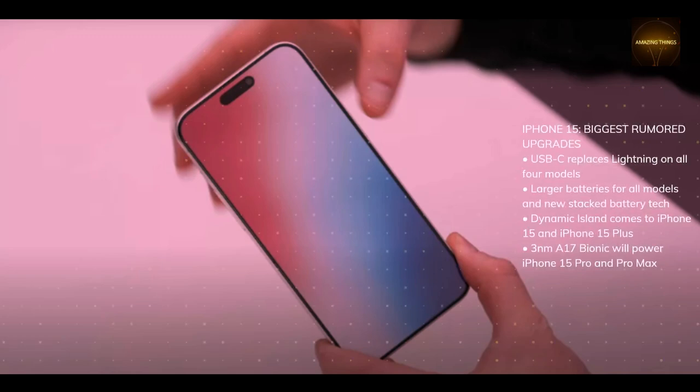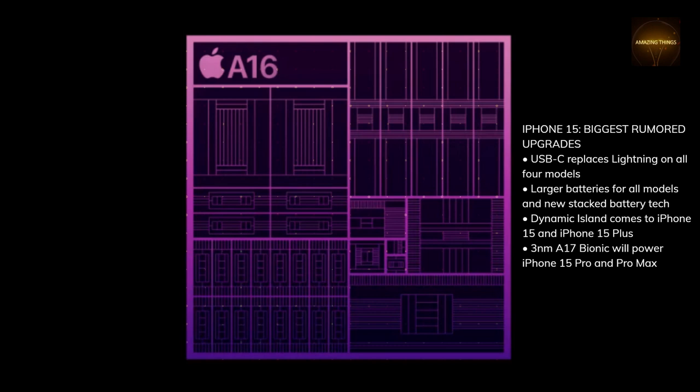iPhone 15 Biggest Rumored Upgrades: USB-C replaces lightning on all four models, larger batteries for all models and new stacked battery tech. Dynamic Island comes to iPhone 15 and iPhone 15 Plus. The 3nm A17 Bionic will power iPhone 15 Pro and Pro Max.